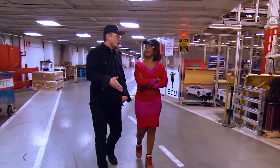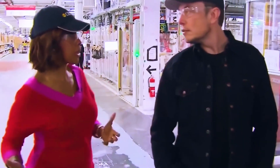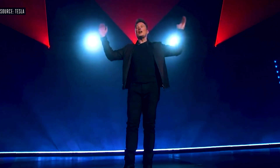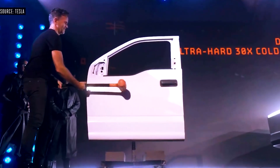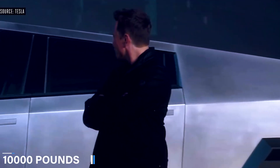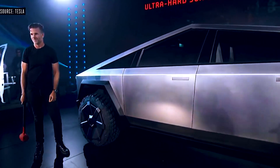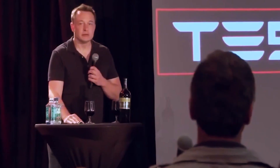All of these models have an air suspension that can be adjusted and provides up to 16 inches of ground clearance. This pickup also features an approach angle of 35 degrees and a departure angle of 20 degrees. The maximum tow rating is 7,500 lbs for the single- and dual-motor models and 10,000 lbs for the larger ones. The three-motor Cybertruck will be able to tow 14,000 lbs, and its 6.5-foot cargo bed will be able to carry 3,500 lbs.